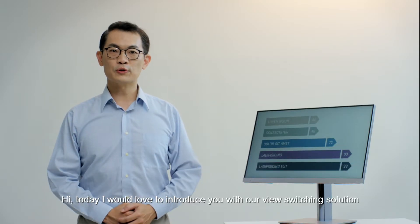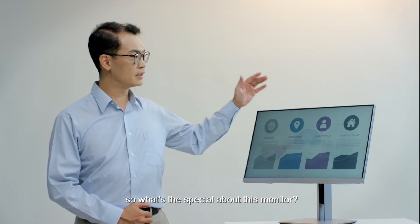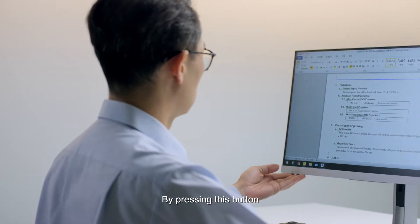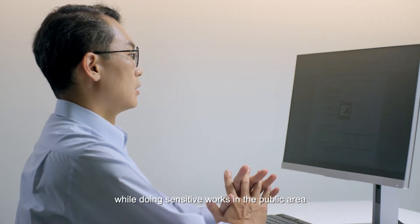Hi, today I would love to introduce you to our view switching solution. As you can see, I have a monitor alongside me. By pressing the button, you can change the view angle easily and feel totally comfortable while doing sensitive work in a public area.